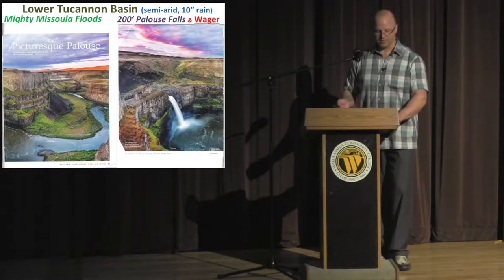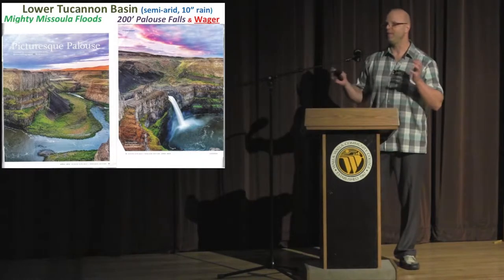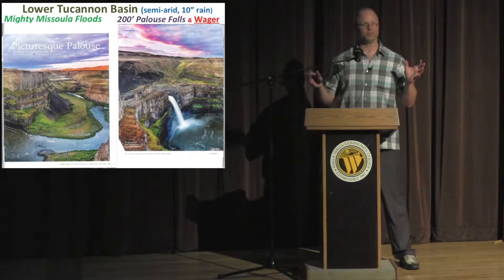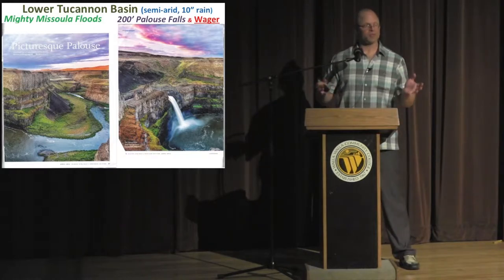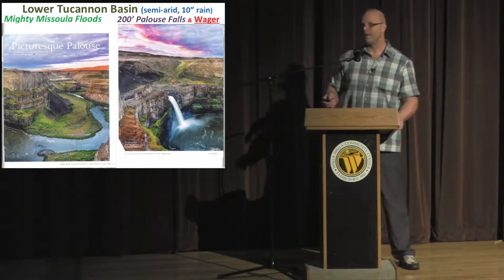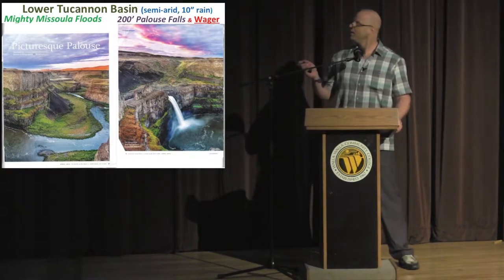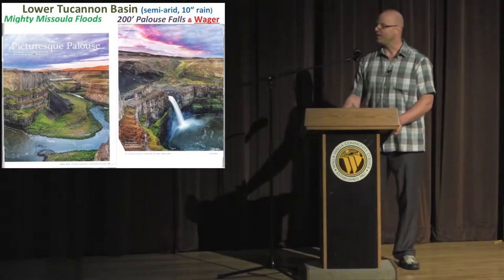The lower Tucannon received low rainfall, probably about 10 inches, and it's in the path of the mighty Missoula floods, which were biblical in magnitude. Not only did they create detrimental scablands, they also created deep Palouse soils good for farming, and left some natural beauty as well, like Palouse Falls, which is a 200-foot falls — the tallest in the area.